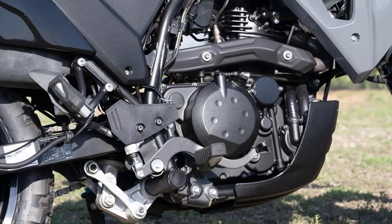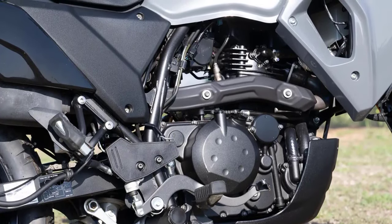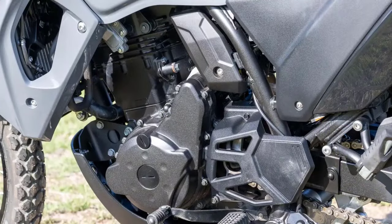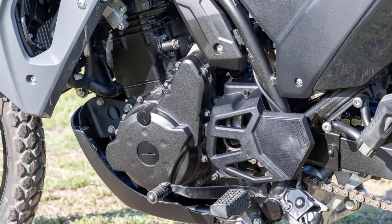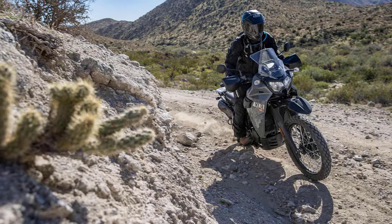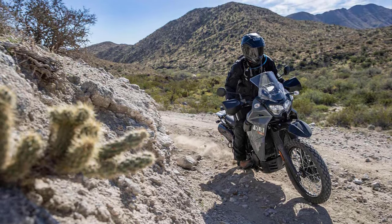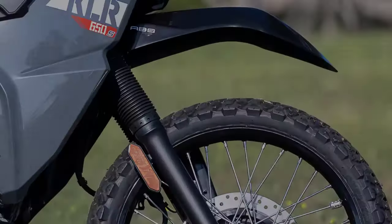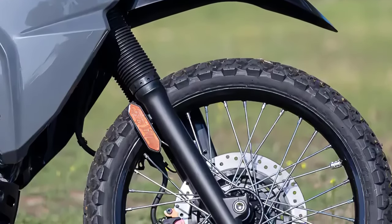The heart of the KLR 650S is its liquid-cooled 652cc DOHC four-valve single-cylinder engine. It's designed for both on and off-road performance, delivering a good balance of power and efficiency. The throttle response is smooth, and it's got enough low-end torque to handle challenging terrains with ease.